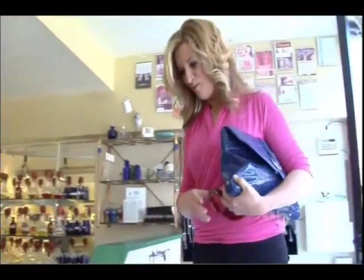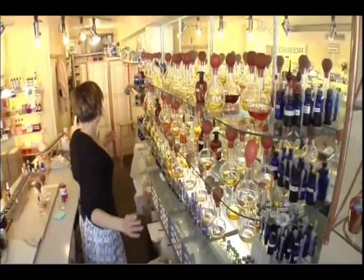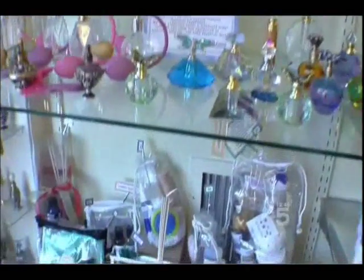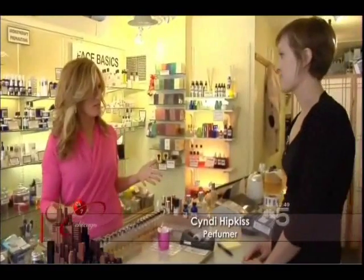Welcome! What a great shop — it smells so good in here. We put it out to Facebook not too long ago about coming here to the Aroma Shop, and someone loved this place. So what should we name our scent? 'Katie Scent' — that's really good! I'm gonna bottle it.